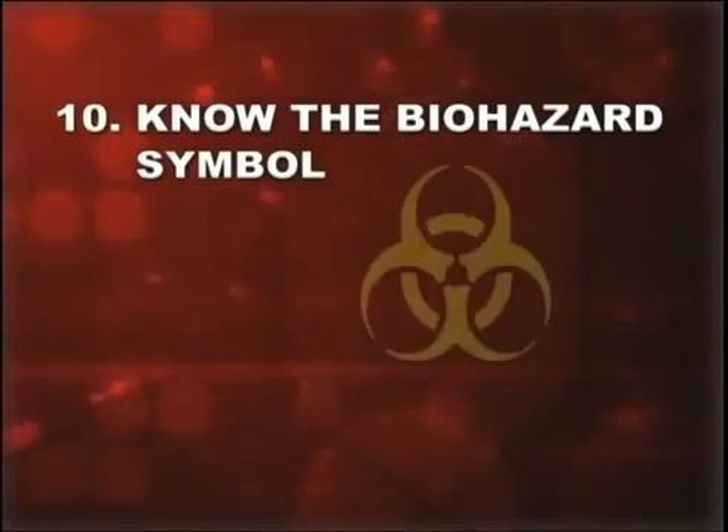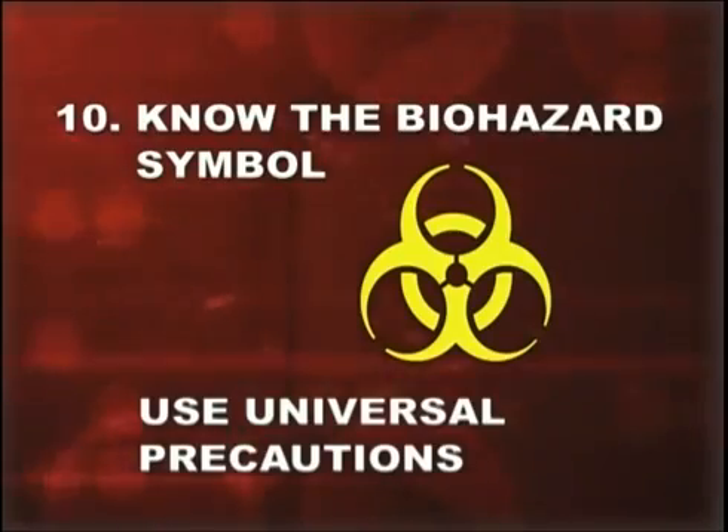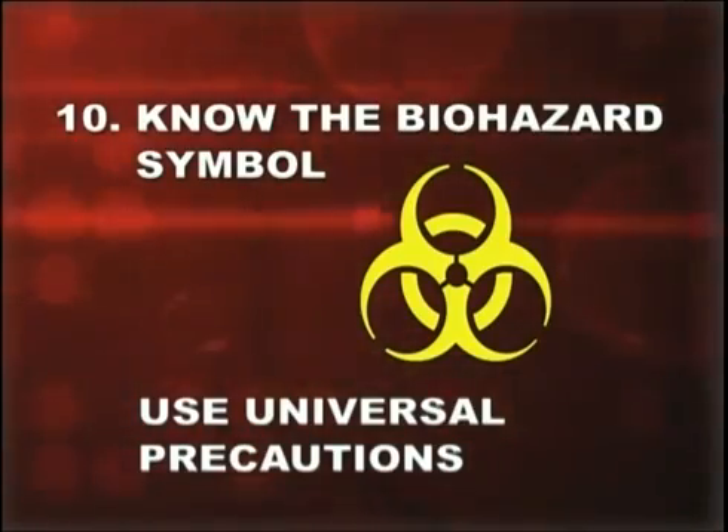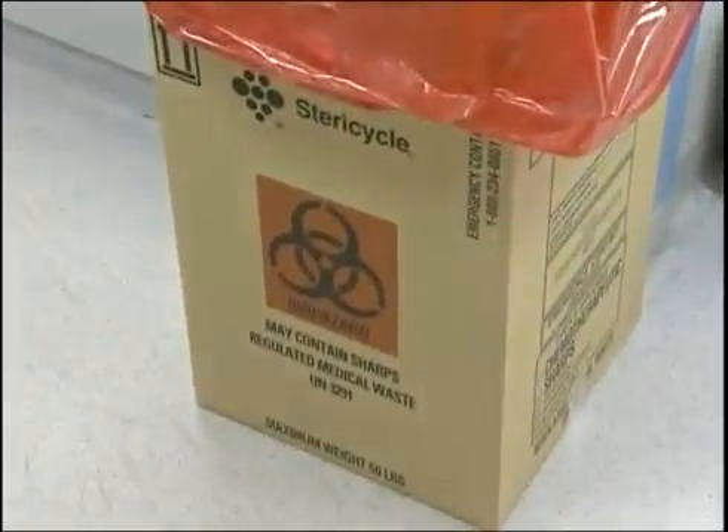Number ten: know the biohazard symbol. It means the contents are contaminated with blood or body fluids, and you must use universal precautions when handling or working around labeled materials. Red bags or red containers mean the same thing.